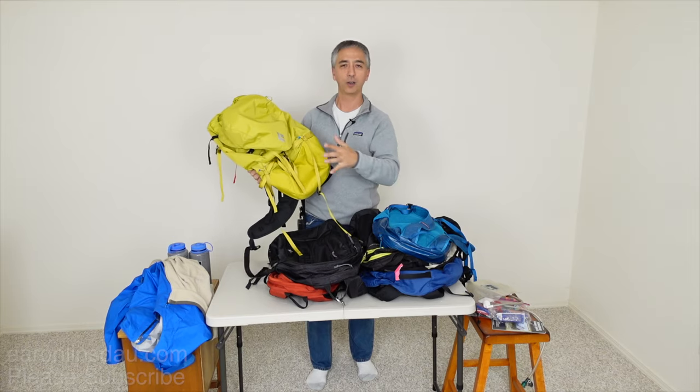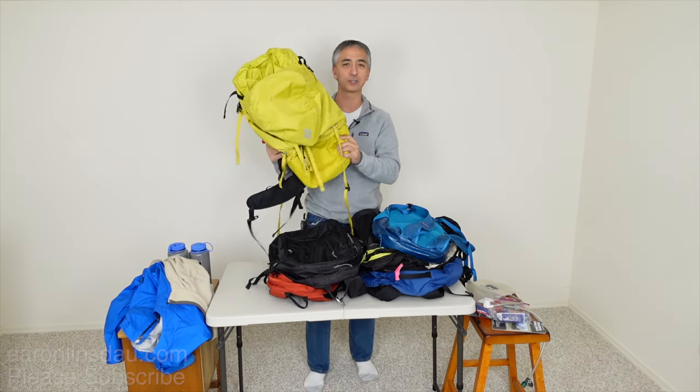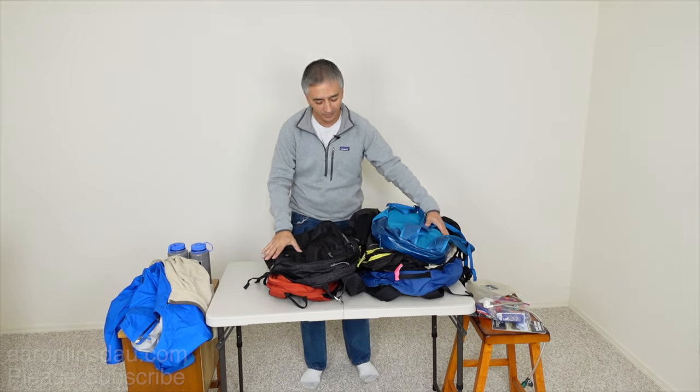Try not to get talked into a $150 or $300 backpack — it just doesn't make sense. So I'm going to toss that out of the options right now.